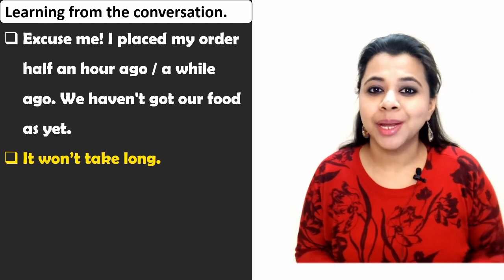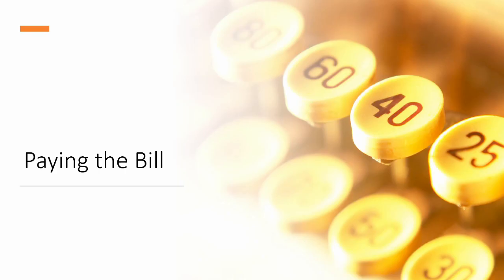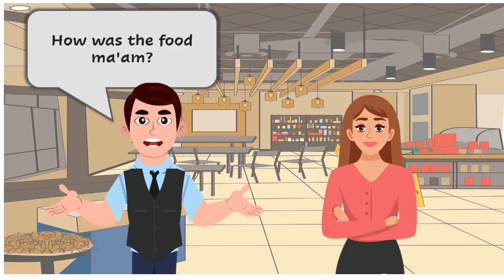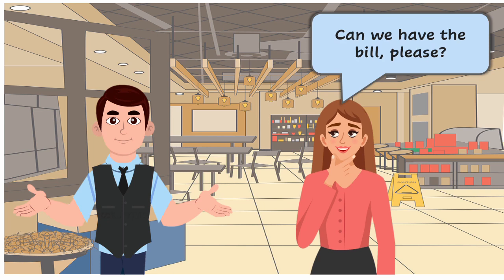How was the food, ma'am? It was lovely, we thoroughly enjoyed it. Would you like something for dessert? No thanks, we are good. Can we have the bill, please? Sure.